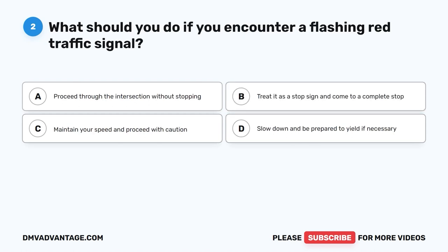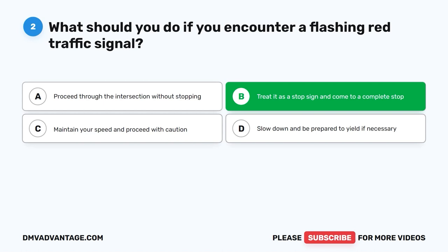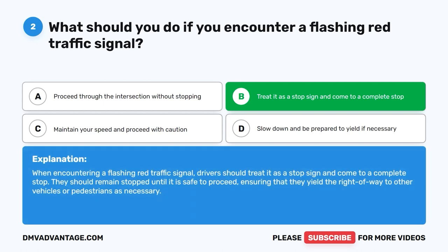Question 2: What should you do if you encounter a flashing red traffic signal? A. Proceed through the intersection without stopping. B. Treat it as a stop sign and come to a complete stop. C. Maintain your speed and proceed with caution. D. Slow down and be prepared to yield if necessary. The correct answer is B. When encountering a flashing red traffic signal, drivers should treat it as a stop sign, come to a complete stop, and remain stopped until it is safe to proceed, yielding the right of way as necessary.